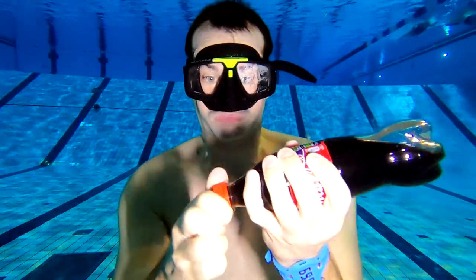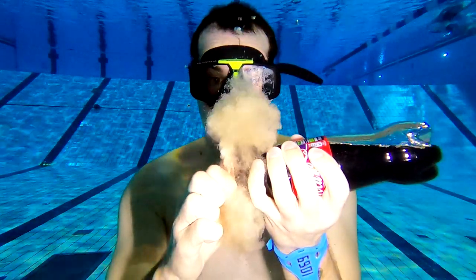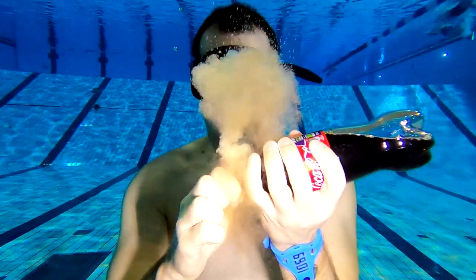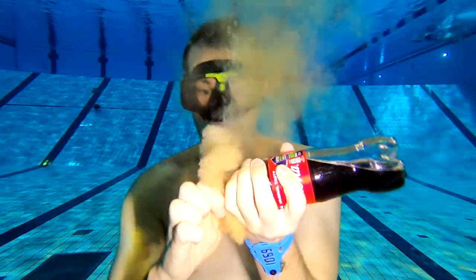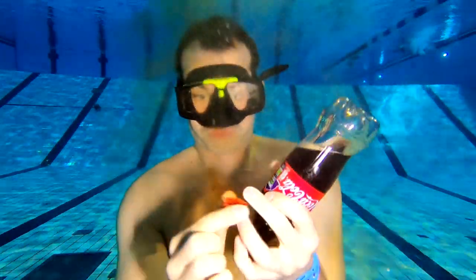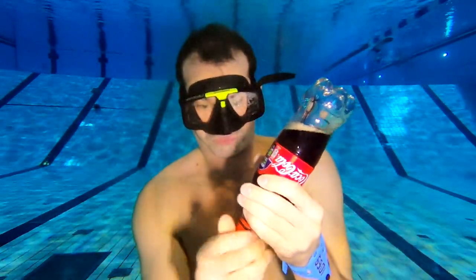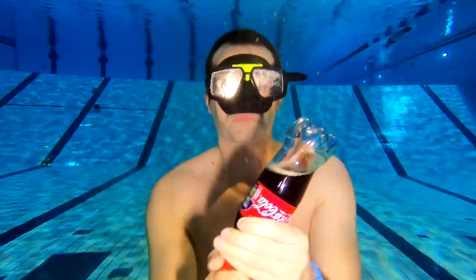Then I swam down to 5 meters. I opened the Coke — it had been shaken a bit on the way down, because when I opened it a lot of Coke came out. I kept the Coke upside down because I didn't want the air to go out and the water to come in. I then put the Mentos in the cap and put the cap back on.